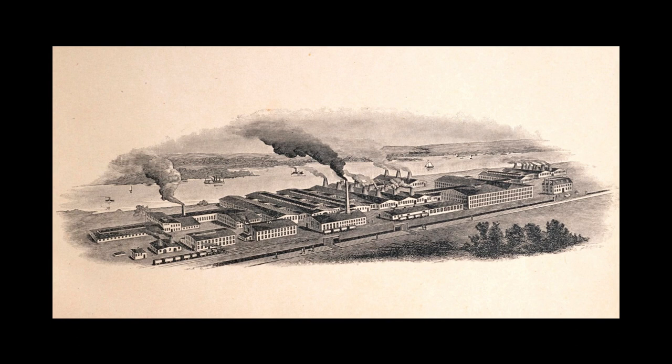The new plant, shown here, was completed in 1892, by which time the company had become the largest tile producer in the world, surpassing its English competitors like Minton.